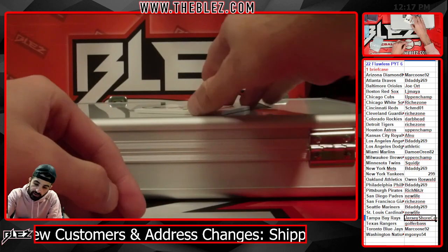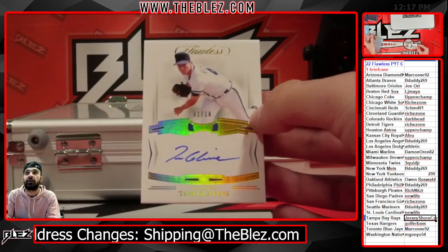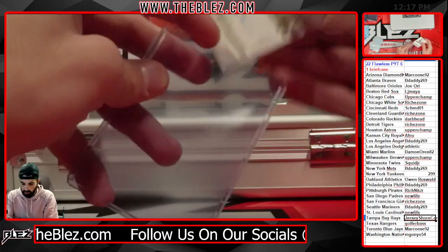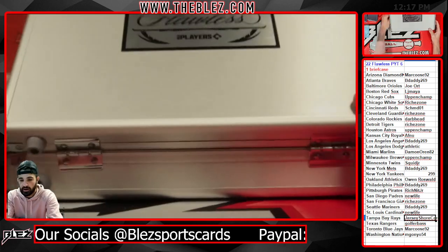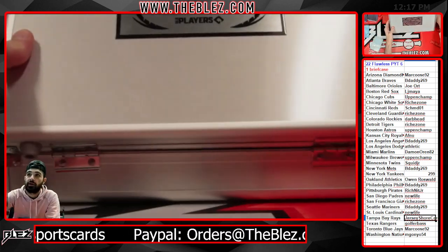And the last card of the inner is Tom Glavine for the Braves, number one of 10. B-Daddy getting hot at the right time. We're going inside. That's our auto — we don't want to show it yet.